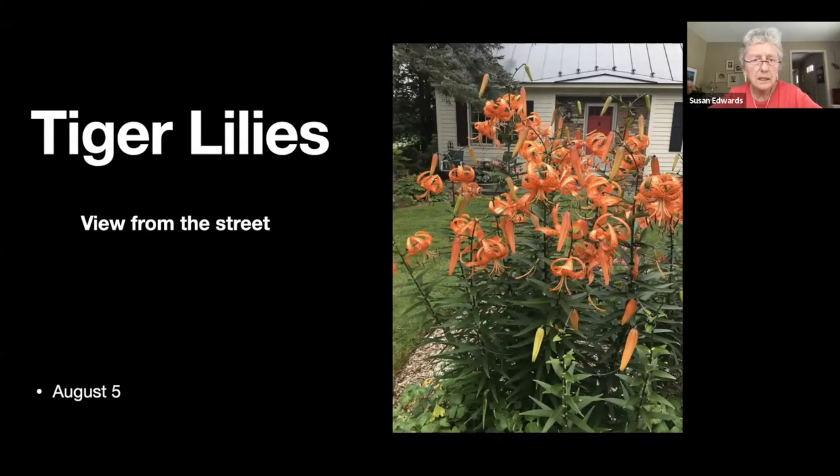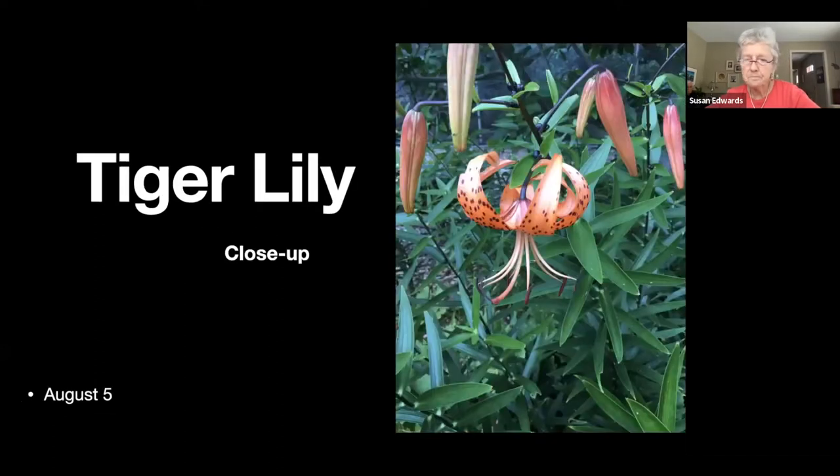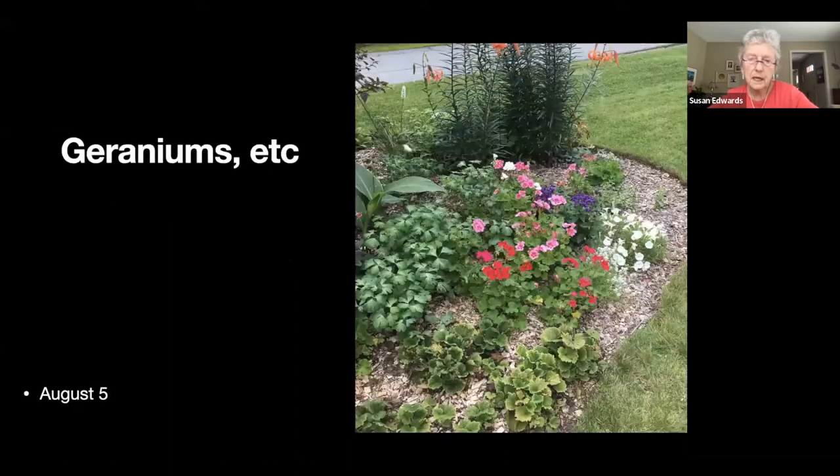The tiger lilies seem to have traveled — I don't know where they came from originally. I have a lot in the lower garden but now a big batch in the front garden bed. That's the view from the street, and if we're sitting in our chair there's the view from the house — we have to peer around them to see our neighbors walking past with dogs.